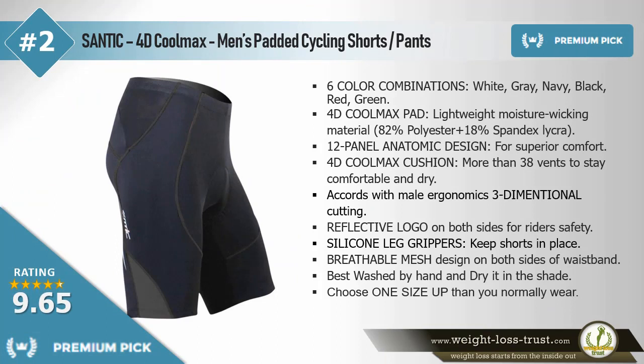Premium pick: Static 4D Cool Max men's padded cycling shorts pants. Six color combinations: white, gray, navy, black, red, green. 4D Cool Max pad — lightweight, moisture wicking material. 82% polyester plus 18% spandex lycra. 12-panel anatomic design for superior comfort. 4D Cool Max cushion with more than 38 vents to stay comfortable and dry. Accords with male ergonomics, three-dimensional cutting. Reflective logo on both sides for